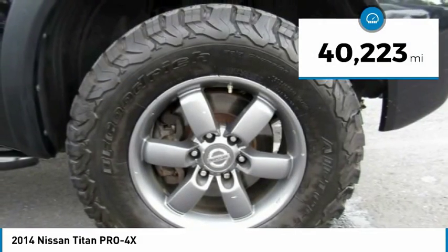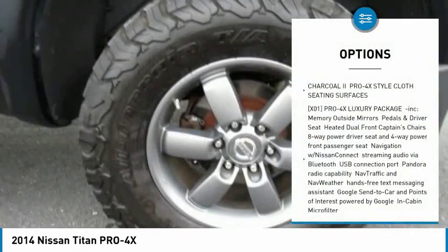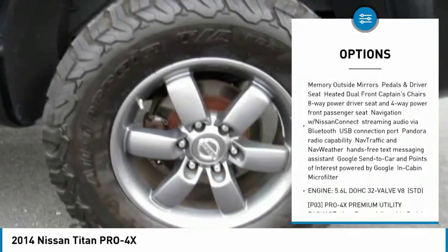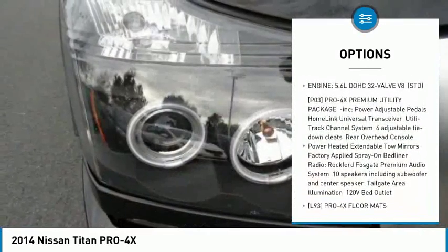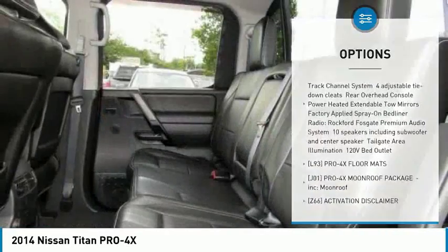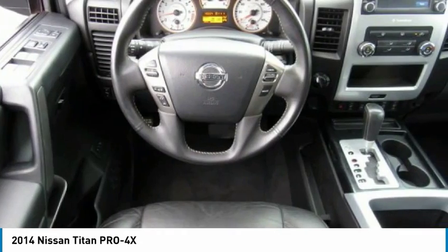This vehicle has less than 45,000 miles. Here are some of this vehicle's great options: steering wheel audio controls, stability control, anti-lock braking system, traction control, toe hitch, backup camera, keyless entry, leather wrapped steering wheel, Bluetooth, adjustable steering wheel.